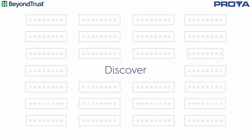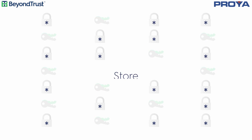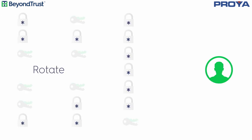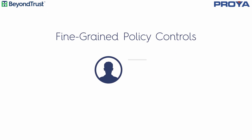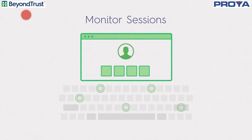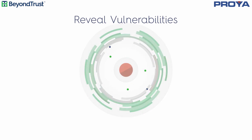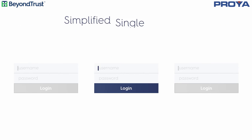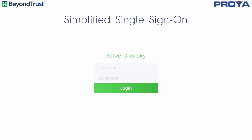Discover, store, and rotate privileged passwords and SSH keys. Delegate privileges with fine-grained policy controls. Monitor sessions and log keystrokes for audits. Reveal vulnerabilities and other asset exposures. And bridge Mac, Unix, and Linux to Active Directory for simplified single sign-on.